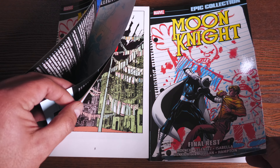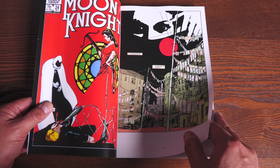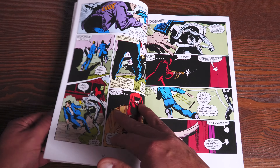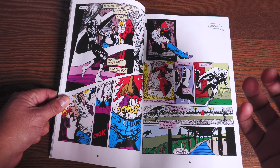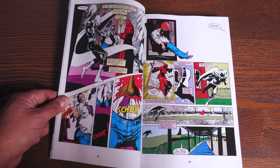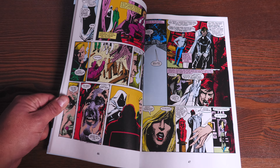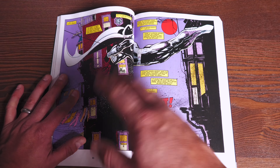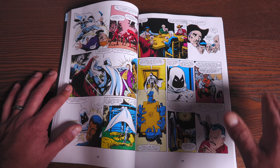Next up is Moon Knight: Final Rest — this is a reprint and volume three of the Moon Knight Epic Collections. I do have my original, and both were printed at the Solisco printer so they should be the same quality, though the original printing is just a little bit darker — you can tell by the actual lettering and the Moon Knight logo. But everything about it is the same other than the fact the original printing sold for $39.99 and the new reprint is $44.99. The paper quality feels the same, though the new printing feels just a tiny bit thicker.